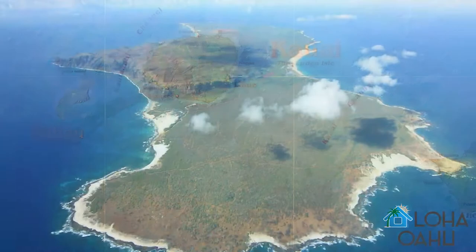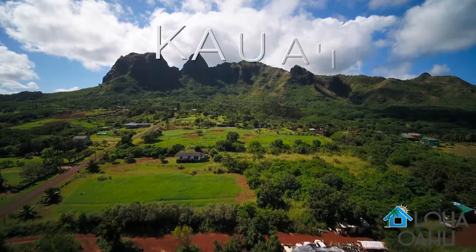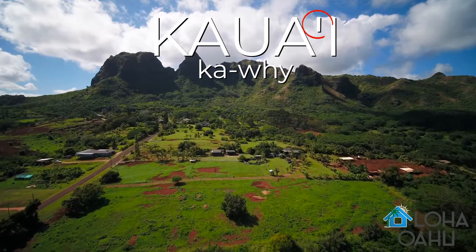Niihau is the island that is farthest north. You can't visit it without permission and it is exclusive to the residents who live there. Kauai is the garden isle known for its gorgeous Napali coast. Did you notice how Jen said Kauai? A lot of people say it as two syllables — Kauai — but actually it has an okina, so you pronounce the I separately. Kauai.